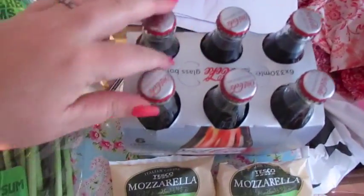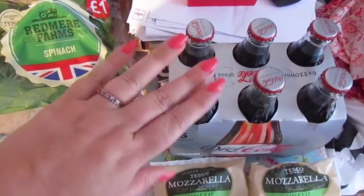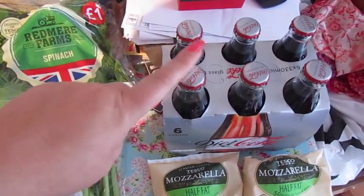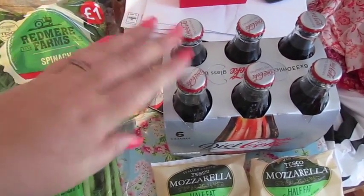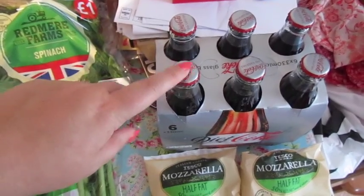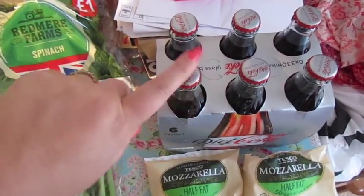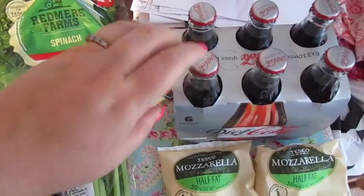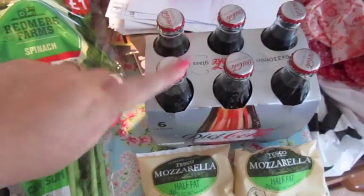These are glass bottles of Diet Coke — it's a little bit wasteful. These come with the Meal Deal; you can have these or wine or pure orange juice, which I can't have. This is a bit wasteful because we still have six bottles from the last meal deal a fortnight ago, but they last forever so they will get used eventually.